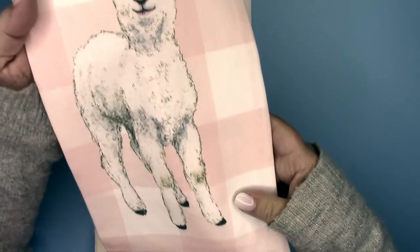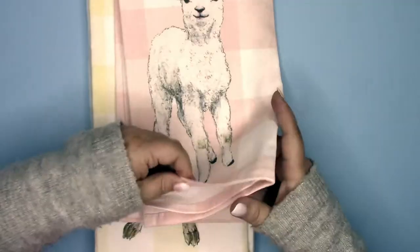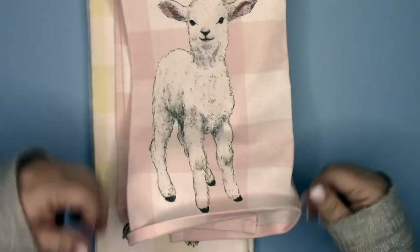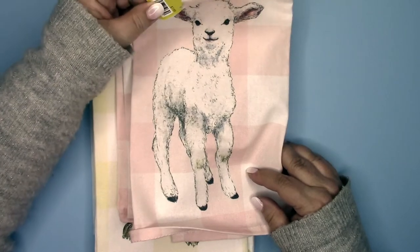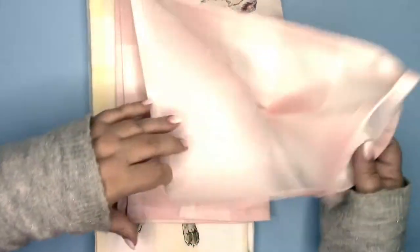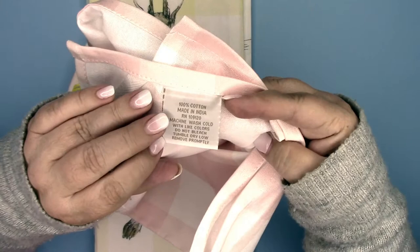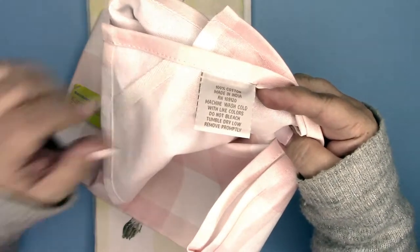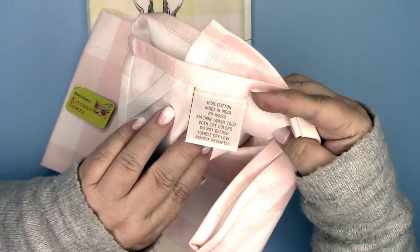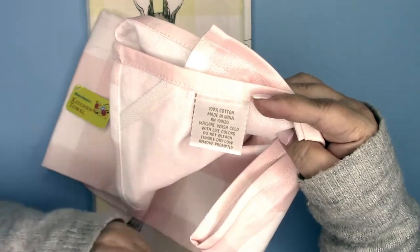Isn't this lamb adorable? It's a real sturdy cotton — let me check the tag. It is 100% cotton, so each time you wash it, it'll get softer and softer. Machine wash cold with light colors, do not bleach, tumble dry low, remove promptly.